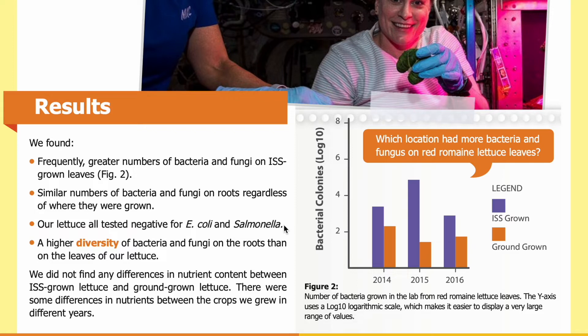Our lettuce all tested negative for E. coli and Salmonella. We found similar numbers of bacteria and fungi on roots regardless of where they were grown, and a higher diversity of bacteria and fungi on roots than on leaves. We did not find any differences in nutrient content between ISS-grown lettuce and ground-grown lettuce, though there were some differences in nutrients between crops grown in different years.